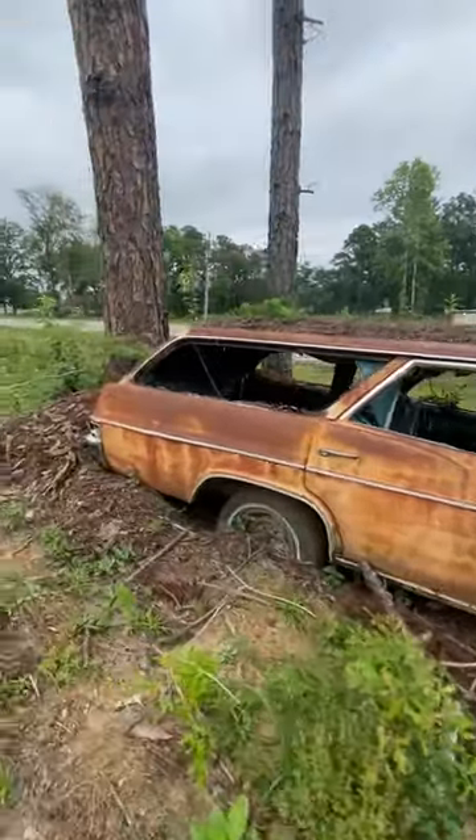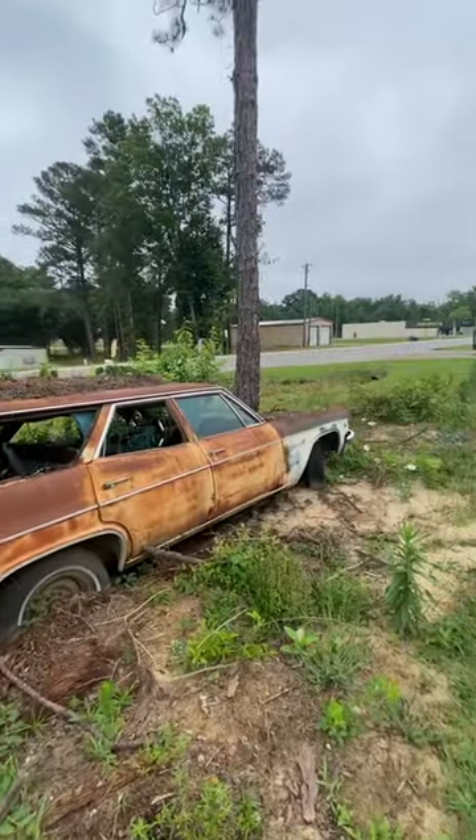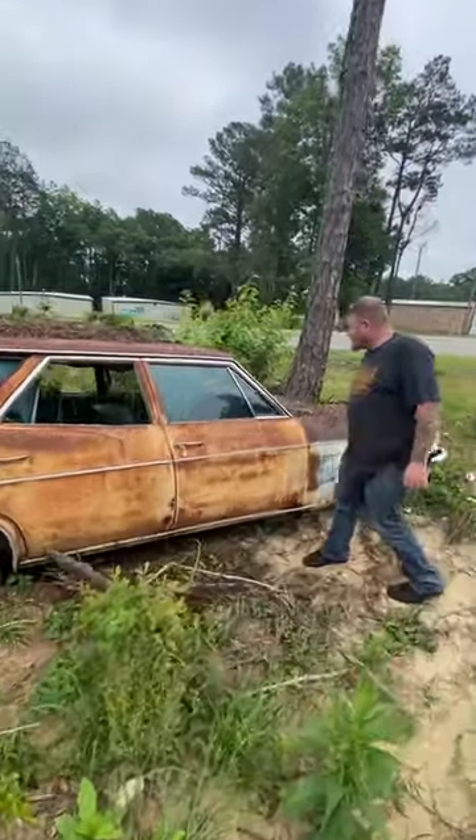And we're driving past this old Impala, wedged between three pine trees. Got one of them that's probably 12 inches across growing up through the hood.